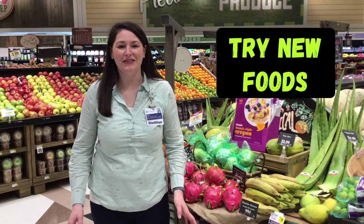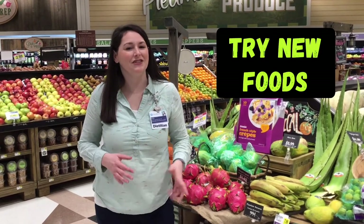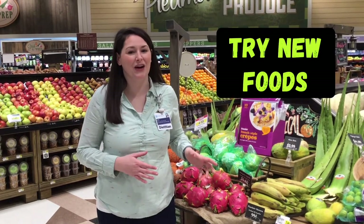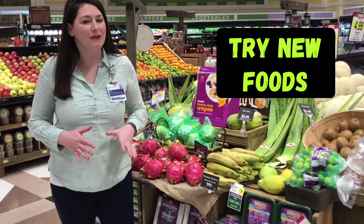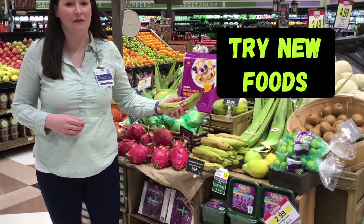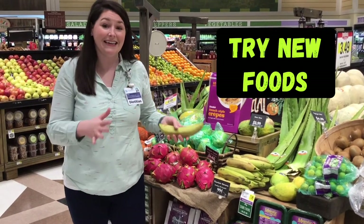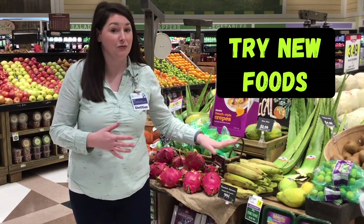Starting in the produce section, we find plenty of unfamiliar foods from around the world. Once or twice a month, challenge yourself to purchase and try a new fruit or vegetable that maybe you've never even heard of. Look up online how to prepare it. One of my favorites is plantains from Latin and African cuisine — it can be eaten at any ripeness level, and usually the color is going to dictate how you would use it.